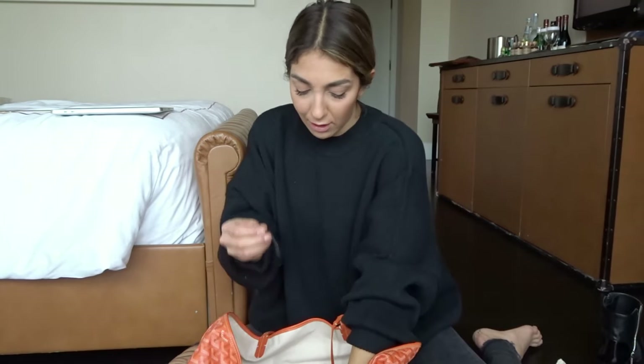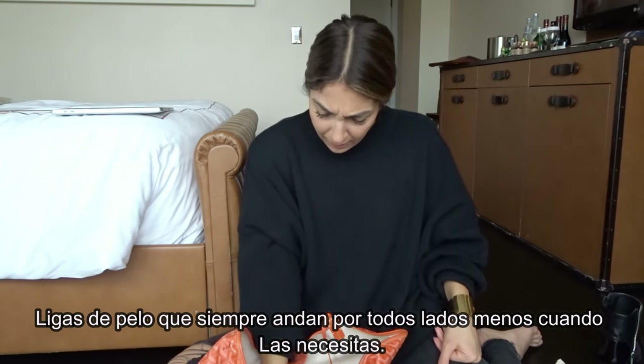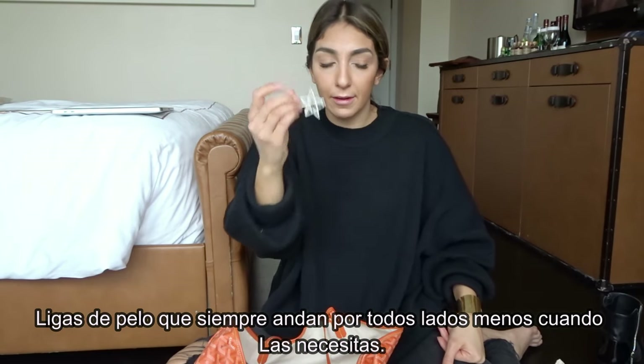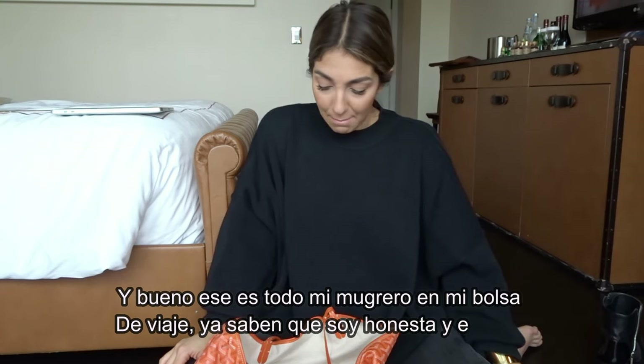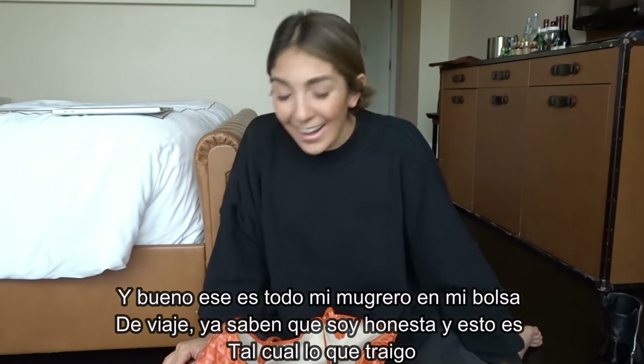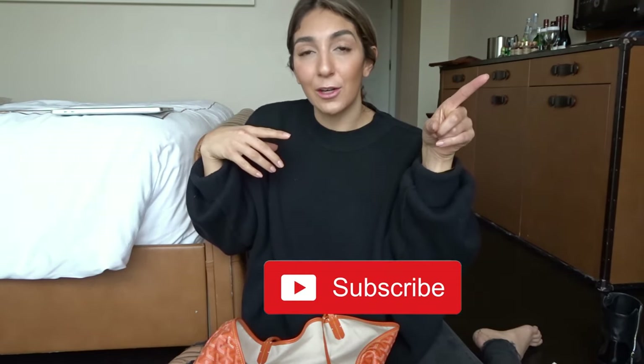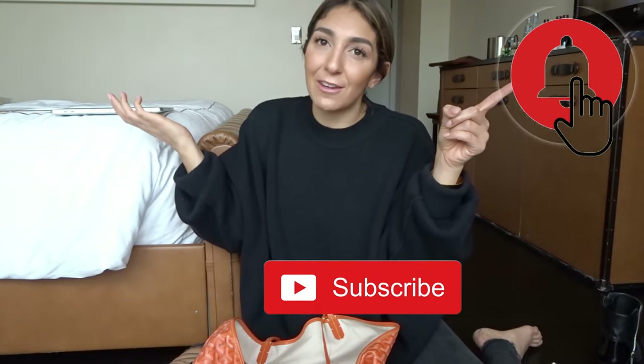A couple more hair ties lost in there, one more hair clip, and that is it — that is the mess that is my travel bag! Hope you liked it, don't judge me for being so messy. Follow me on Instagram at The Toasty Life for more daily stuff. Hope to see you guys again soon — don't forget to subscribe, comment, share, and click the notification bell so you don't miss any of our videos!